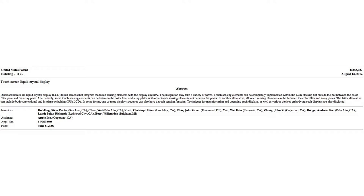Touchscreen liquid crystal display. Disclosed herein are liquid crystal display, LCD, touchscreens that integrate the touch sensing elements with the display circuitry. The integration may take a variety of forms. Touch sensing elements can be completely implanted within the LCD stack-up, but outside — not between — the color filter plate and array plate.